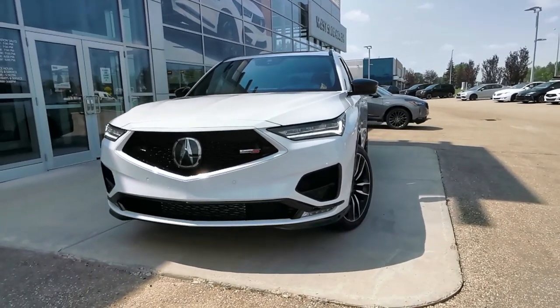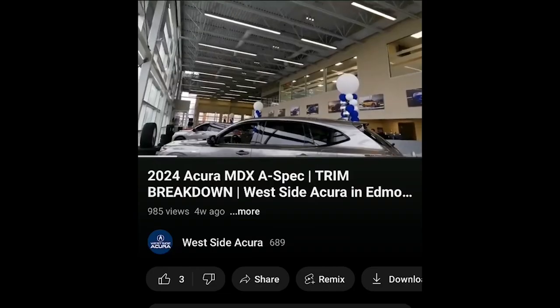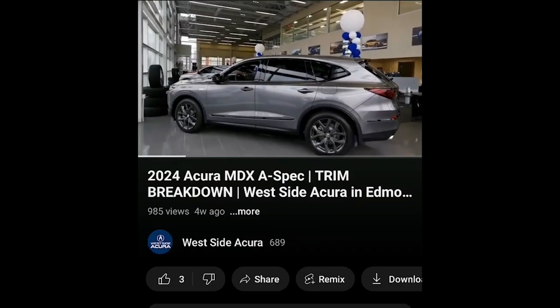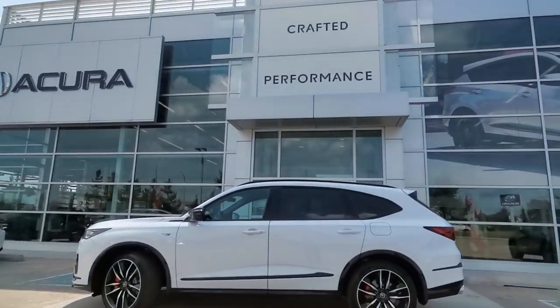It's time to take a look at what the Type S Ultra trim level for the 2024 Acura MDX has to offer. If you missed our previous MDX trim videos, they'll be linked in the description box below. Let's start with the stylings of this trim level.